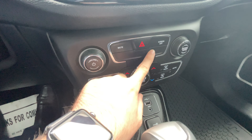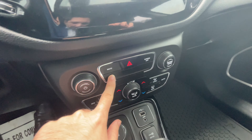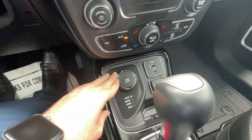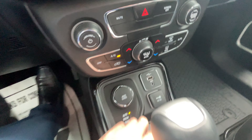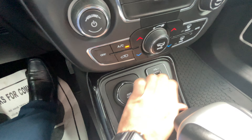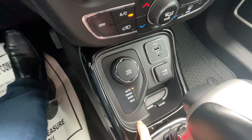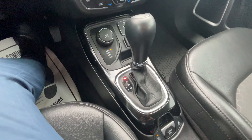Here are your hazard lights. You can turn the screen off completely if you want. There's a dedicated mute button, tune knob, and volume knob. Here's your four-wheel drive with different drive modes — sand, mud, snow, etc. You've got a USB port here and an aux jack.